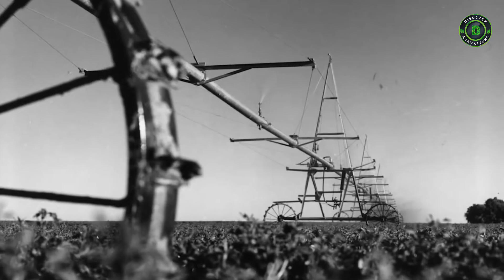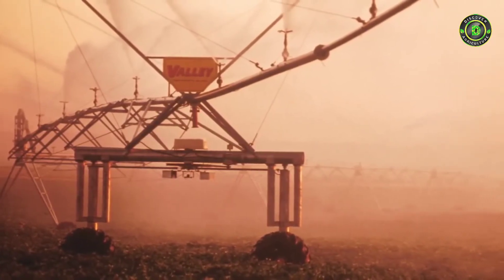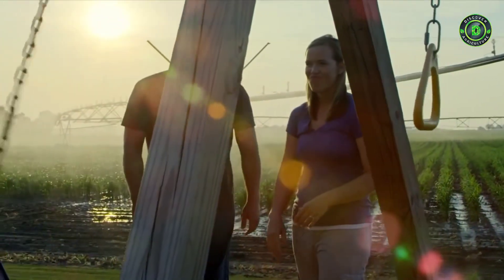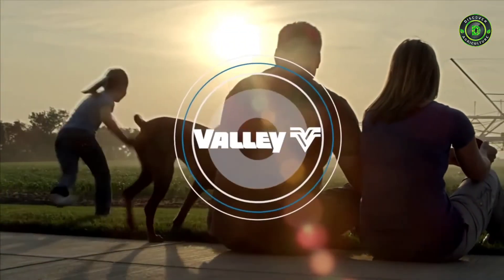From our start over a half century ago, Valley Irrigation has continued to intensify modern agriculture, and now we offer a wide range of solutions to help you — the world's growers — meet the demands of today and tomorrow.